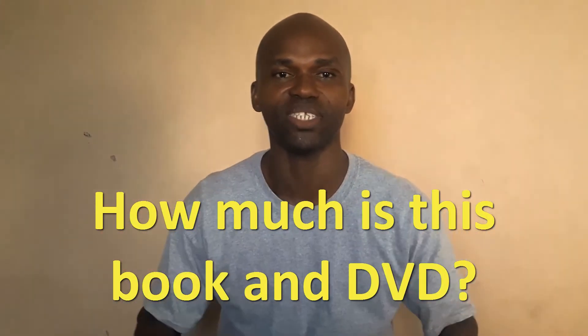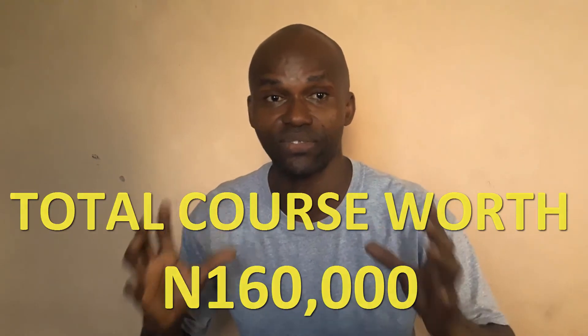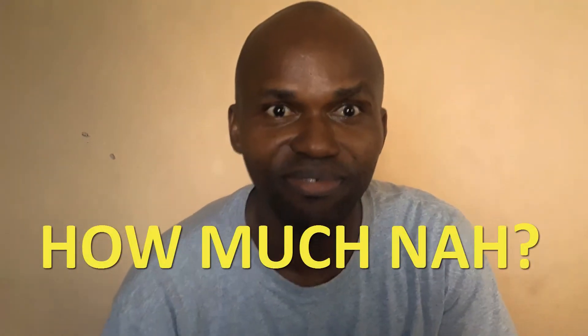How much is the book and the DVD? Before I tell you that, let me quickly give you this hint. If I had broken this course down into different courses — from design, development, marketing, and all that — the total breakdown could have amounted to like ₦160,000. I'm not giving you the whole package for ₦160,000. I'm giving it to you at a promo price of ₦10,000.